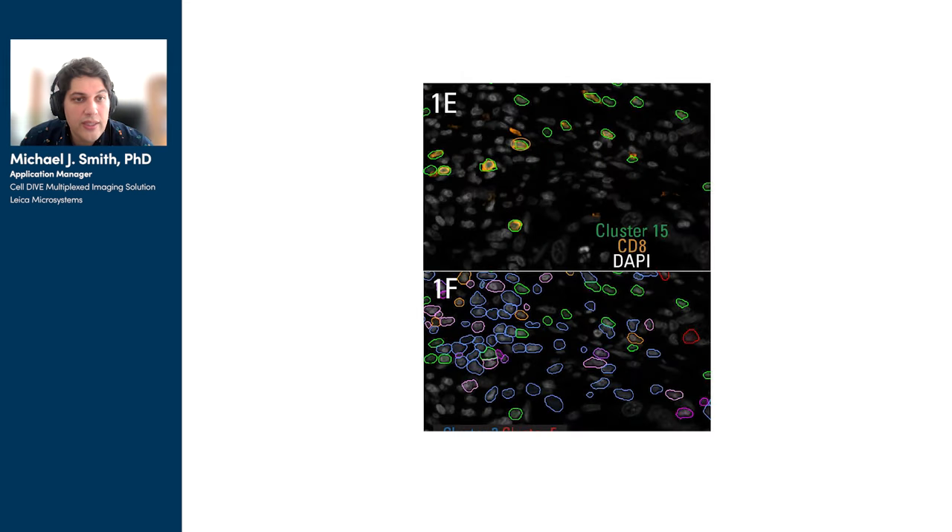In E and F, we can see again a live view of this clustering analysis. In E, we show a single cluster — cluster 15 — which contains cells of the myeloid lineage expressing CD8. In F, we see a view of several different clusters organized within that same view of the tissue, and we can appreciate the organization and diversity of cell types in this particular piece of tissue.